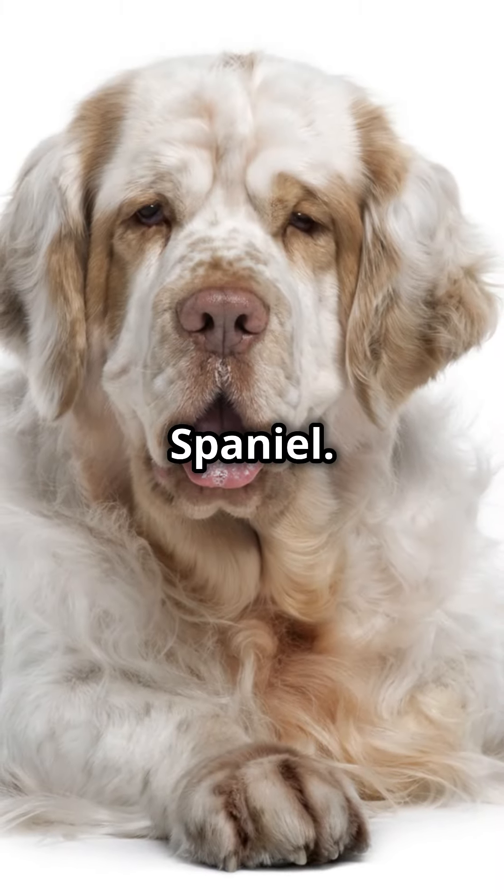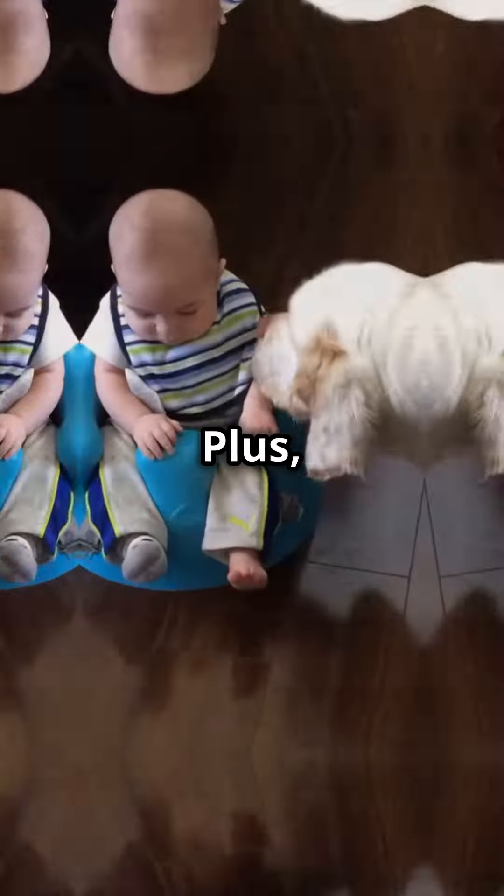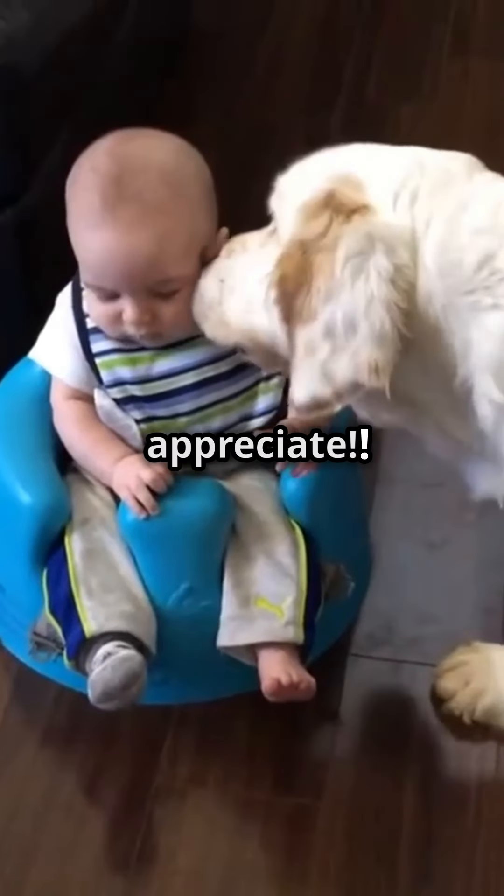Next, meet the Clumber Spaniel. Weighing up to 85 pounds, these strong-willed dogs mellow out as adults and are perfectly content curling up on the couch. Plus, they're not big barkers, which your neighbors will appreciate.